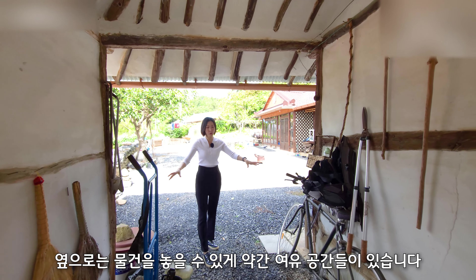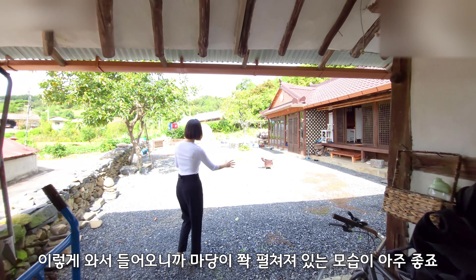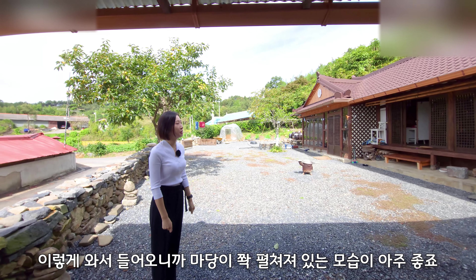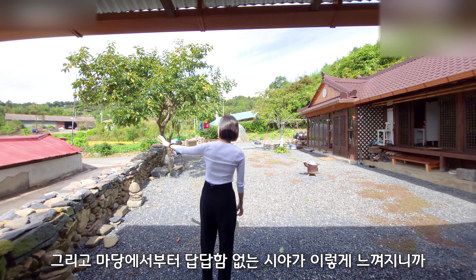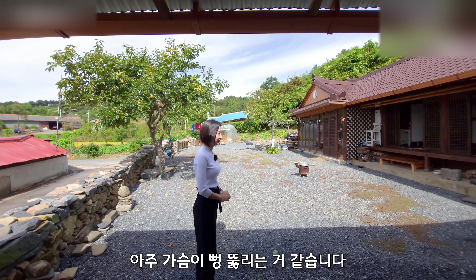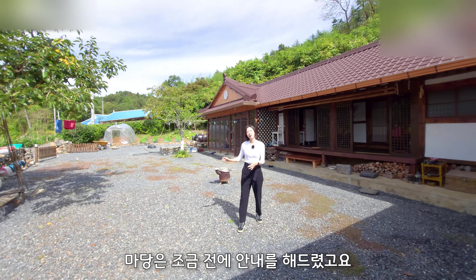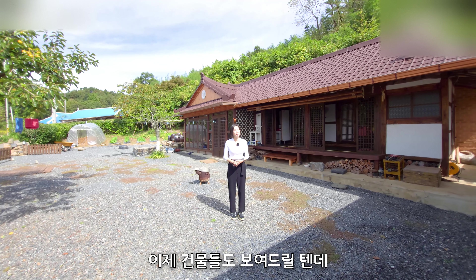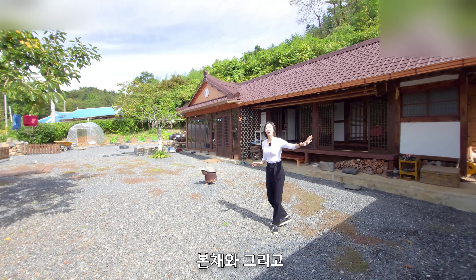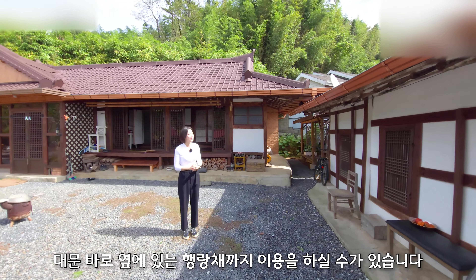옆으로는 물건을 좀 놓을 수 있게 약간 여유 공간들이 있습니다. 이렇게 들어오니까 마당이 쫙 펼쳐져 있는 모습이 아주 좋죠? 마당에서부터 답답함 없는 시야가 느껴지니까 아주 가슴이 뻥 뚫리는 것 같습니다. 본체와 그리고 대문 바로 옆에 있는 행랑채까지 이용을 하실 수가 있습니다.